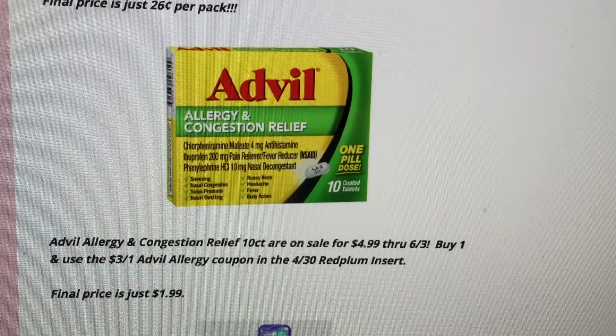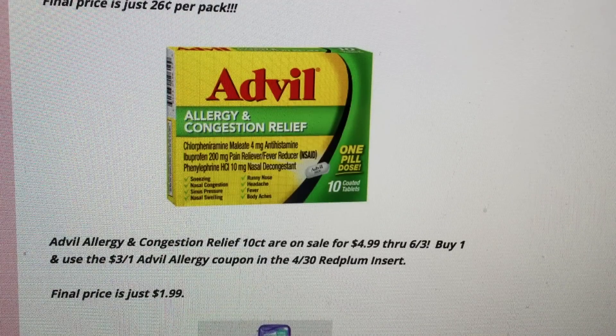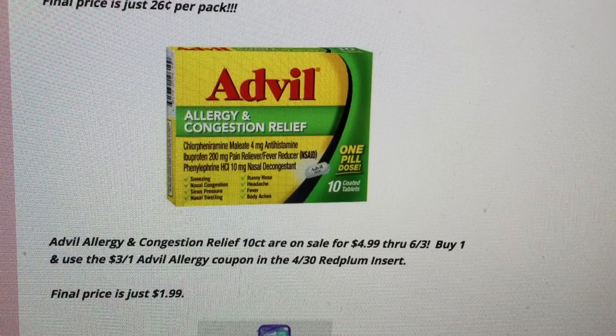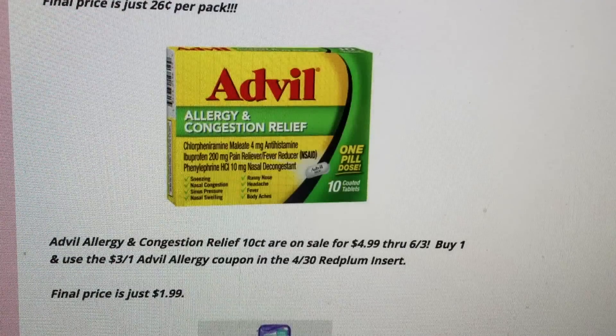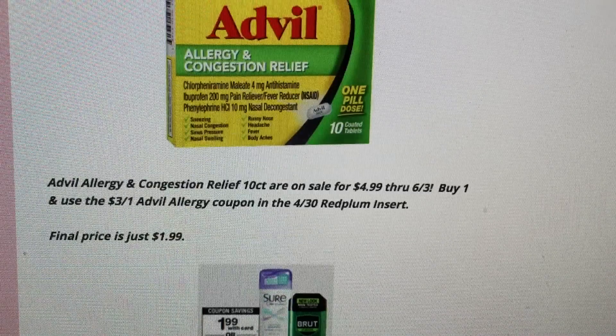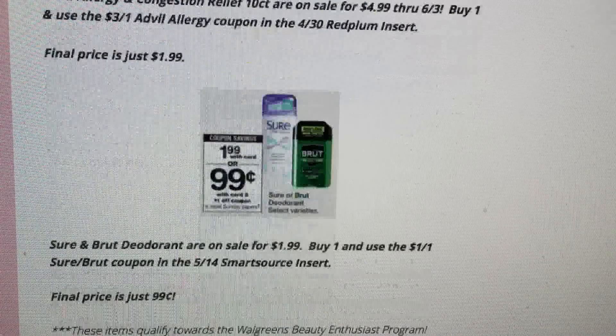There's a good deal on Advil Allergy and Congestion Relief 10-count — on sale for $4.99 through June 3rd, so lots of time to stock up. Use the $3 off one Advil Allergy coupon from the 4/30 Red Plum to drop it down to just $1.99. Perfect for allergy season. Note: these are the 10-count tablets, so be careful selecting the right box at Walgreens as the tags can be confusing.